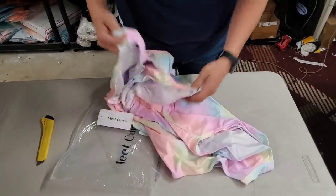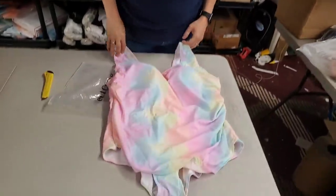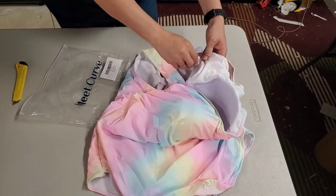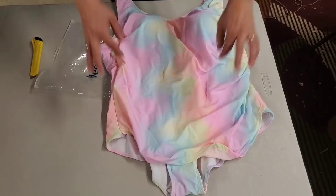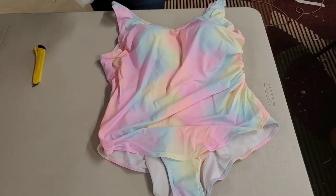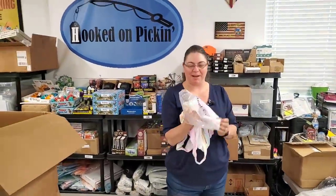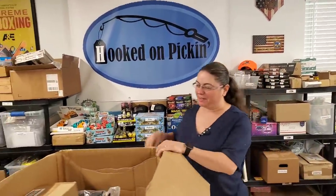Here's another swimsuit — not a cover-up. Very colorful. This one is 4XL. It's pretty and it's got a little skirt built in. It reminds Paul of cotton candy or Care Bears. Way back to Care Bears!